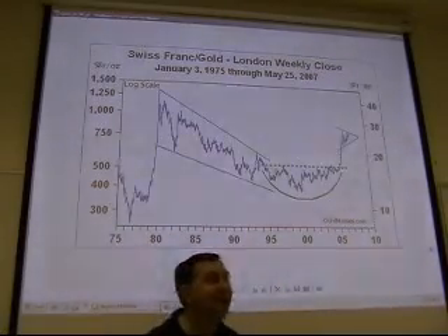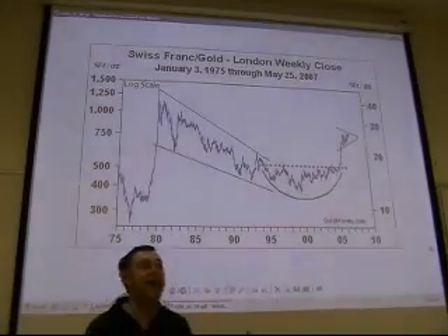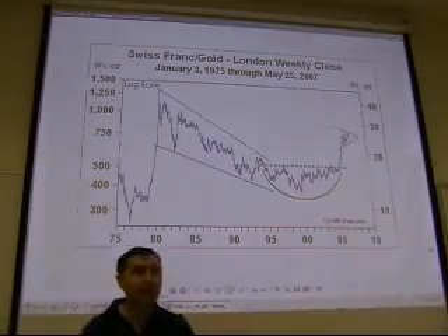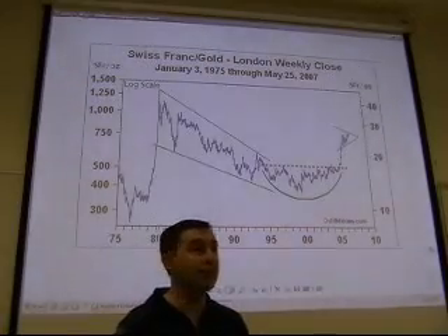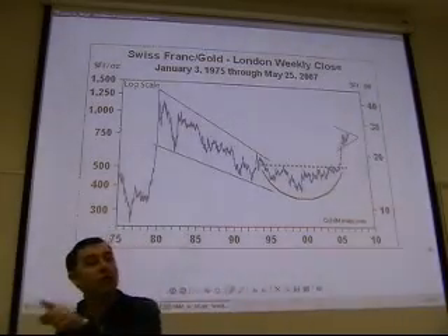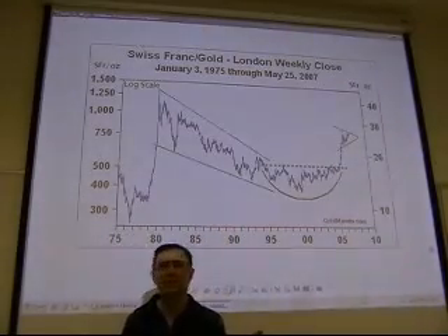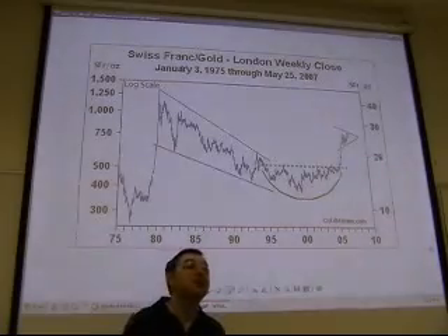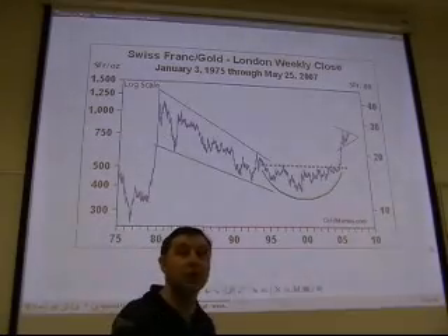Bonds aren't really safe — if yields rise to 10% on the 10-year US government bond, the bond itself gets crushed and you suffer phenomenal losses. You could just roll over 3-month bonds, but then you're only getting 2–2.5% annually — nothing compared to 30% on gold. The better dimension for portfolio diversification is the liquidity spectrum from highly liquid currencies to less liquid real assets like gold.